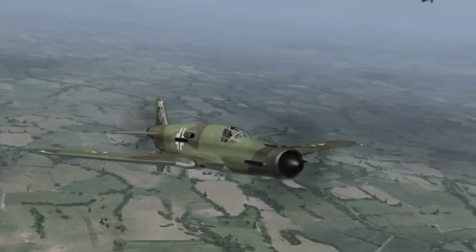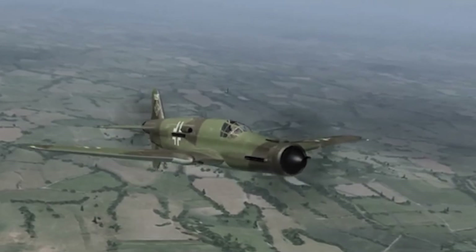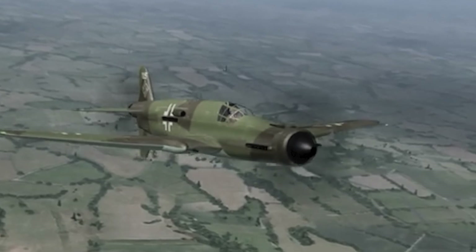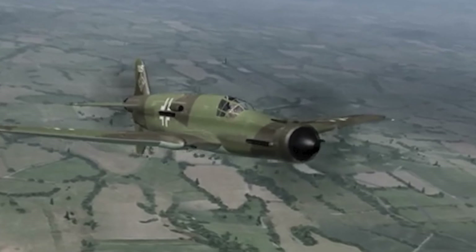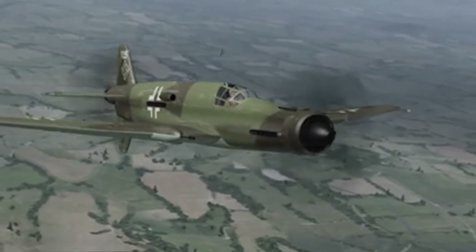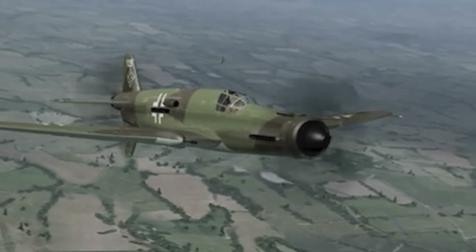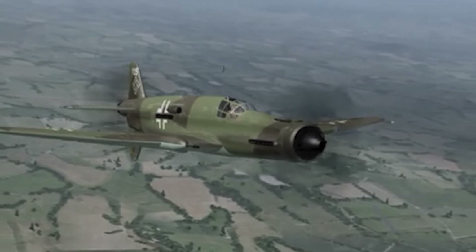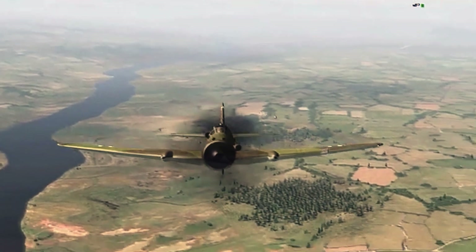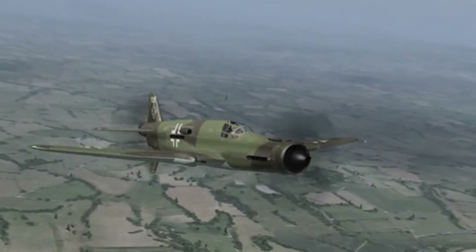By 1943, it was finally ready. The Dornier Do 335 took to the skies. Despite its size and weight, it flew with an ease that left test pilots in awe. With speeds exceeding 770 km/h — at a time when most fighters struggled to reach 600 km/h — the Do 335 was a technological monster. The push-pull propulsion system reduced air resistance and made the aircraft more stable than any other twin-engine plane. Even if one engine failed, the Do 335 could keep flying as if nothing had happened. No asymmetric thrust, no struggle with the controls — it was pure engineering brilliance.